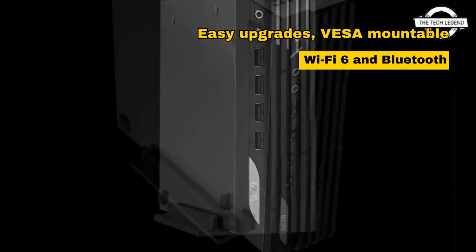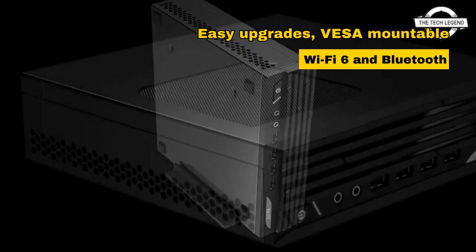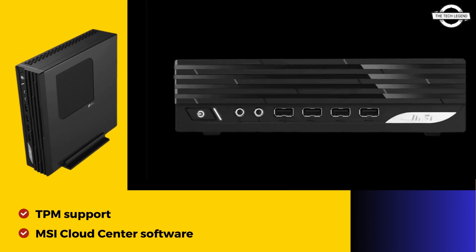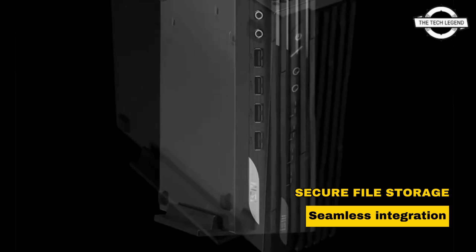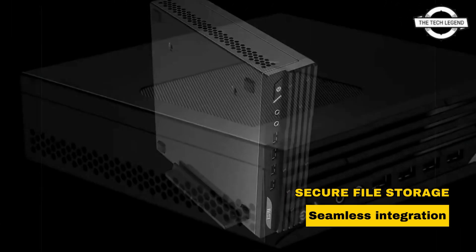Easy upgrades, VESA-mountable design, and wireless features like Wi-Fi 6 and Bluetooth make it versatile. With hardware TPM support and MSI Cloud Center software, it ensures secure file storage and seamless integration between PC and mobile devices, enhancing productivity.